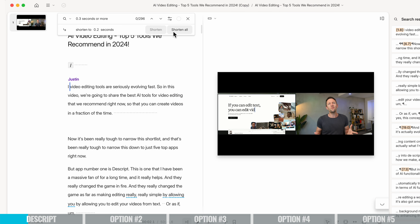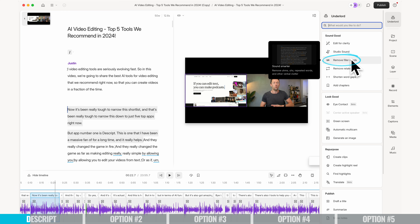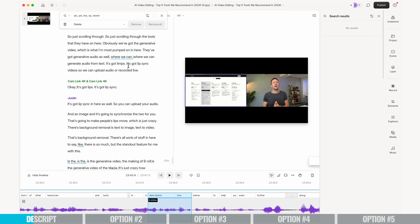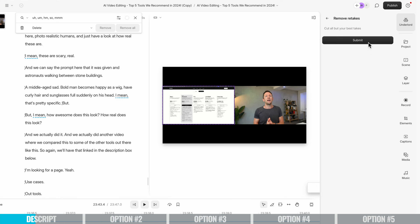With one click, you can remove all of the gaps and all of the silence. You can easily remove any pauses, any filler words like um, ah, or so. And there's even a new feature now which will let you automatically remove any double-ups or any retakes, and it will help you pick the best one.